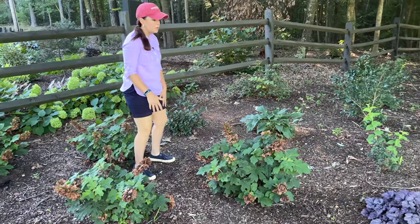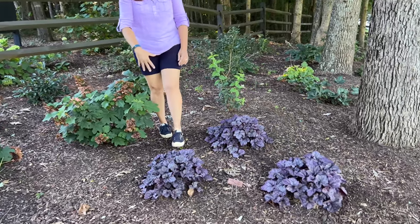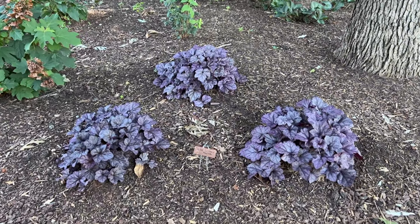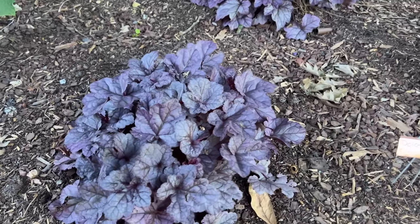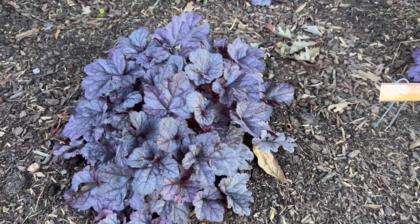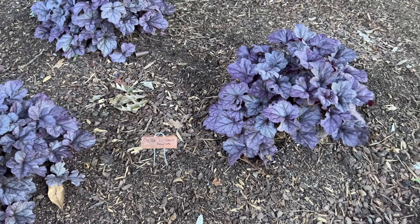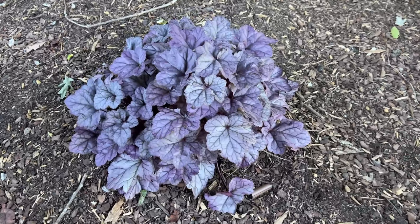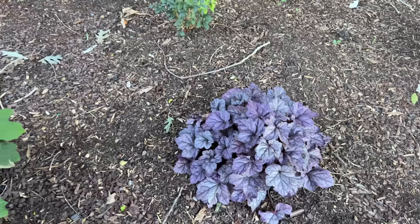Look at these! I am so impressed with this Heuchera — this is Dolce Wildberry from Proven Winners. When I say I've done nothing to these plants except planted them with BioTone, clearly this is the spot for them because they are just fabulous. The Dolce Wildberry Heuchera is a great, great plant doing really really well.